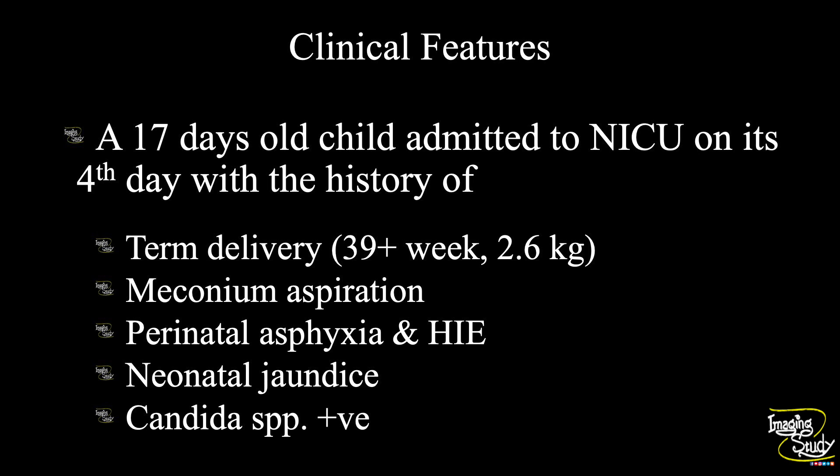A 17-day-old child was admitted to the Neonatal Intensive Care Unit on its 4th day of life with a history of term delivery at 39 plus weeks. The weight at birth was around 2.6 kg. There was a history of meconium aspiration, perinatal asphyxia, and hypoxic ischemic encephalopathy. The neonate was also suffering from jaundice and Candida species infection. The baby was on ventilation. We performed a portable ultrasound in the NICU for this patient.